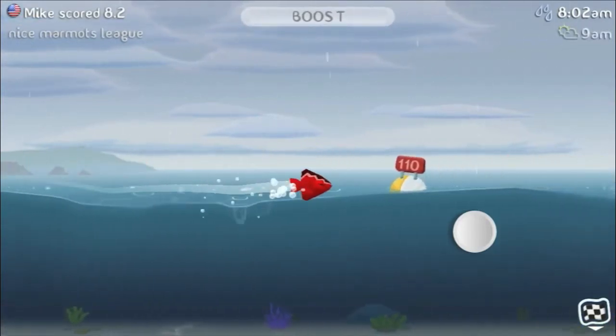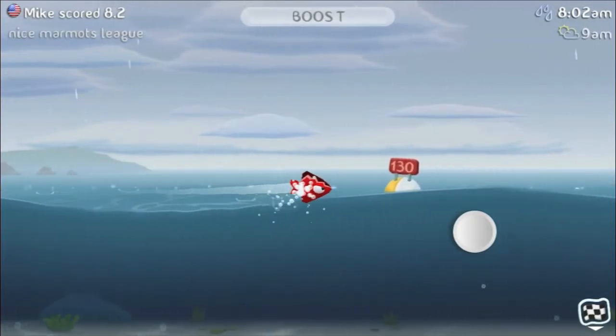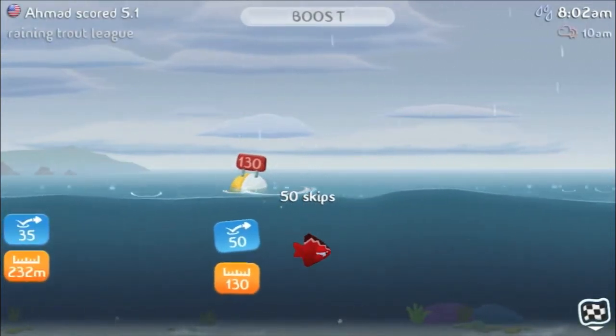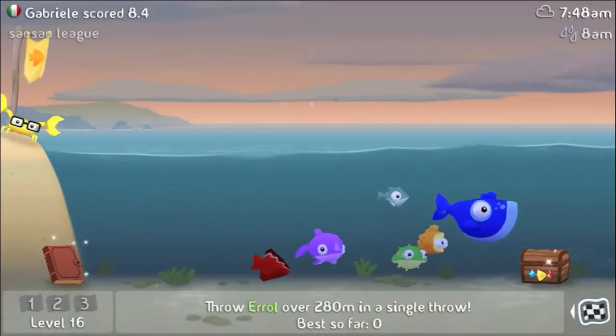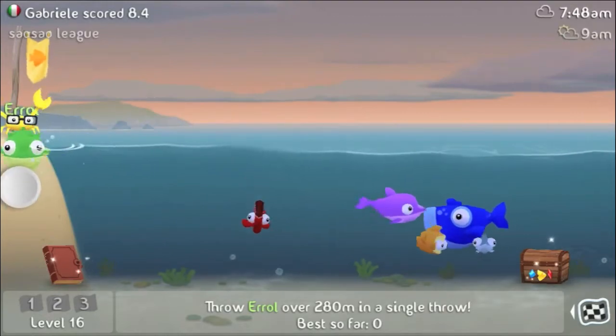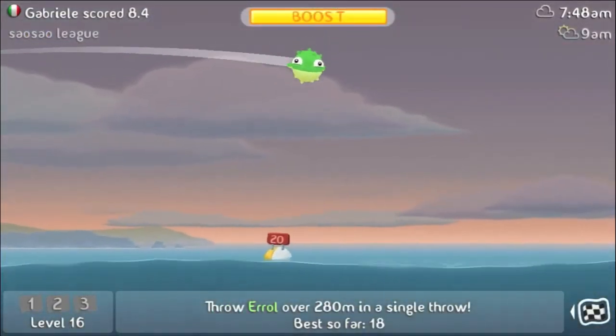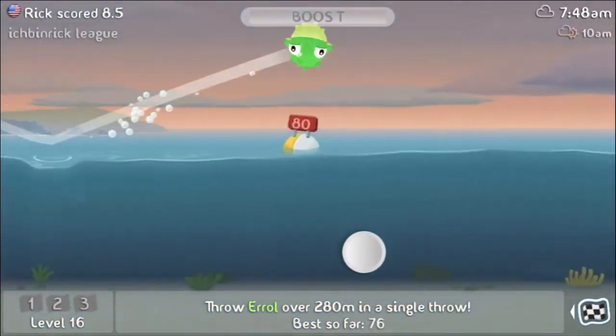This is a fun 3D game involving fish and water mammals as you try to skip them across the water, much like you would skip a rock. Each of the six water characters has its own unique properties and will react differently with the water and the weather. The object is to launch the marine mammals as far as possible while getting the maximum number of skips.